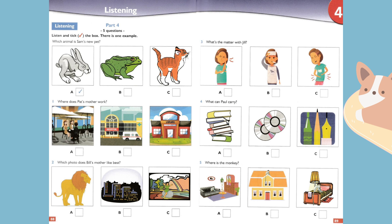Five. Where is the monkey? I can't find my pet monkey. Do you know where it is? Isn't it in the living room? No, and it's not in my bedroom. Have you looked outside? Oh, there it is — it climbed on top of the house.